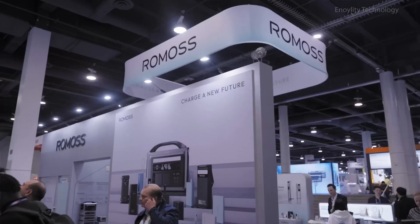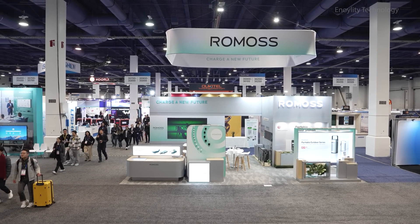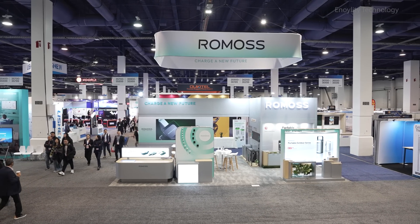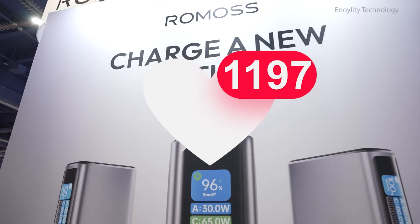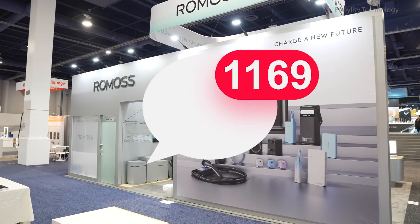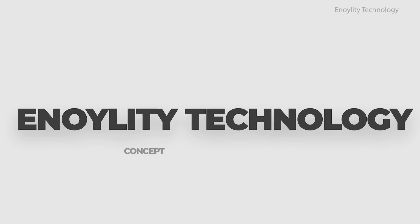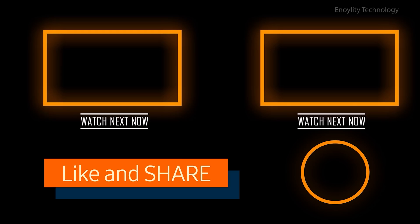The Romas booth is buzzing with energy. From live demonstrations to hands-on experiences, it's clear Romas is pushing boundaries in the charging tech space. If you found this review helpful, hit that like button, subscribe to the channel, and share your thoughts in the comments below. This is Annoylity Technology — we'll see you in the next video. Till then, peace out.